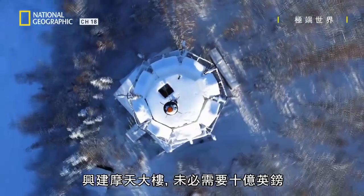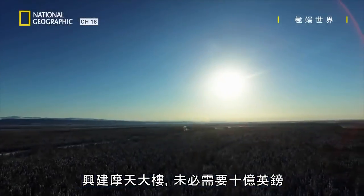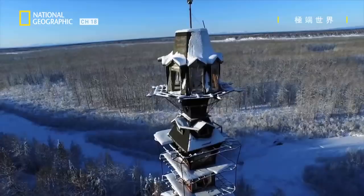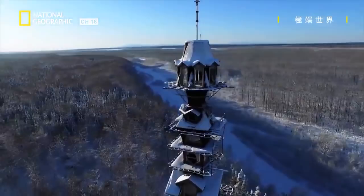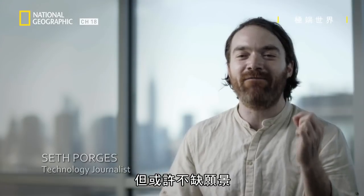You don't always need a billion pounds to build a skyscraper. If you want a view like this, imagination is all you need. This is what happens when somebody just builds and builds without a plan, but maybe a vision.